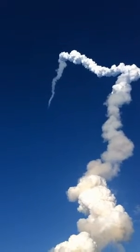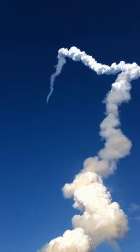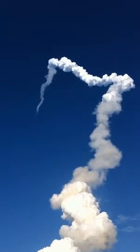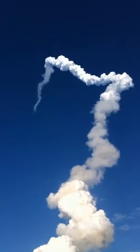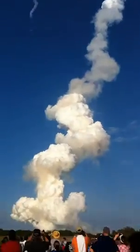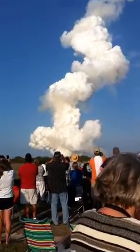Booster separation confirmed. Discovery's guidance is now converging as the shuttle's onboard computers fine-tune the flight. Two minutes 25 seconds into the flight, Discovery traveling 3,189 miles per hour, altitude 37 miles, downrange from Kennedy Space Center 53 miles.